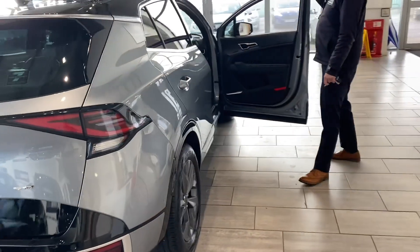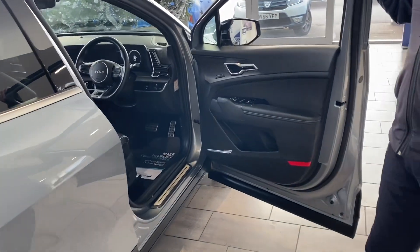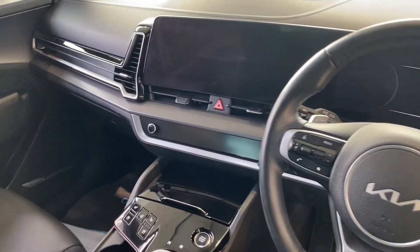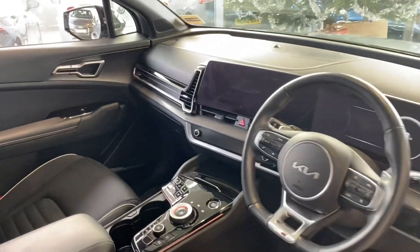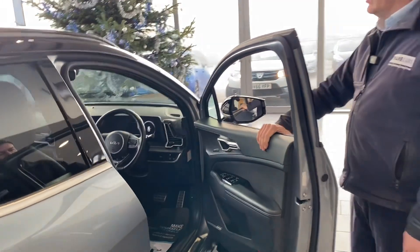This one's done just over 6,000 miles. It's got electric memory seats and you benefit from the excellent Harman Kardon sound system. You get heated seats, a heated steering wheel to keep you warm in these winter months, and that wrap-around screen at the front includes sat-nav, DAB radio, Bluetooth, Apple CarPlay, and Android Auto.